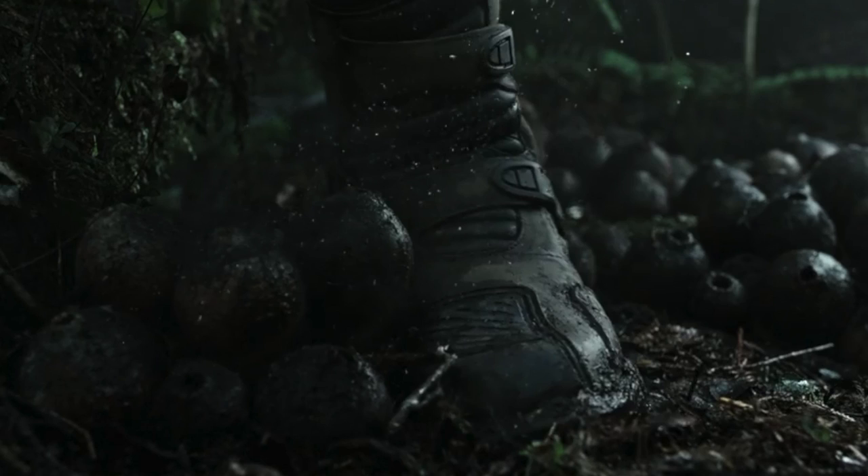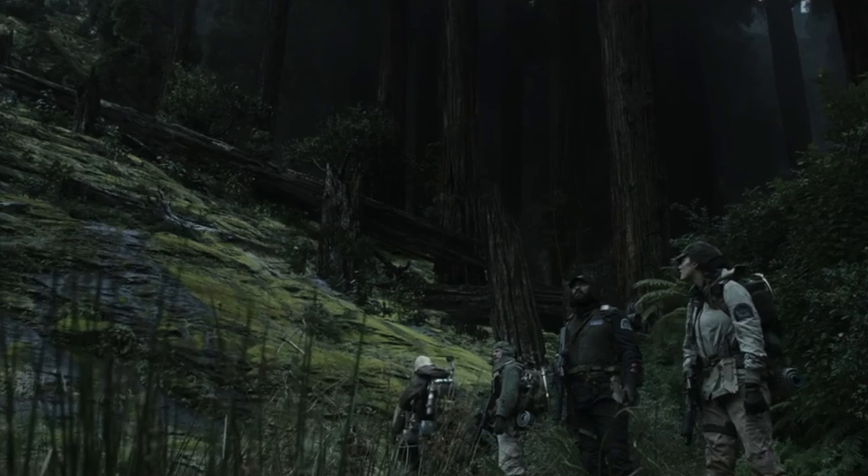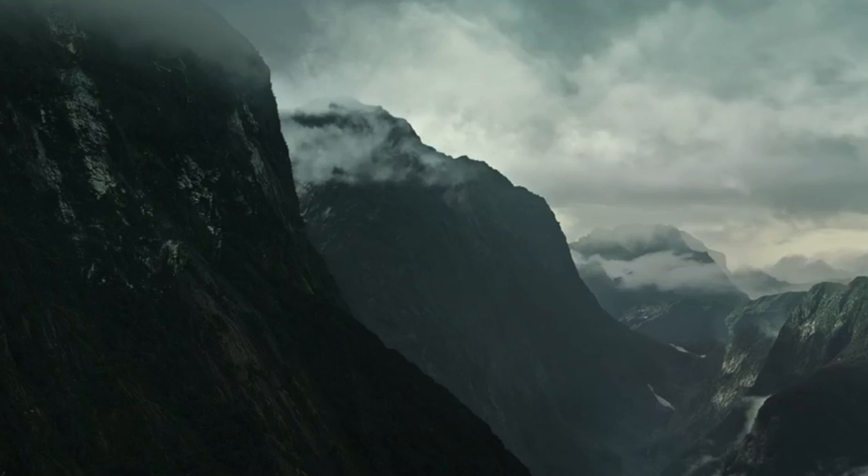We get a shot of the crewman stepping on the black goo pod, releasing the airborne mutagen. This leads directly into a really cool shot of the broken-down trees at the bottom of the hill where the juggernaut lays. Daniels asks the crew what they hear — absolutely nothing. There are no birds, no life, nothing on an entire planet.